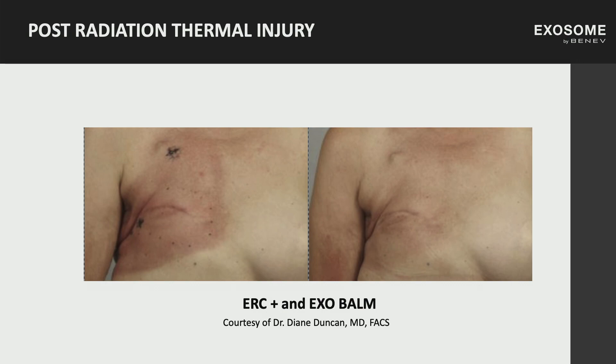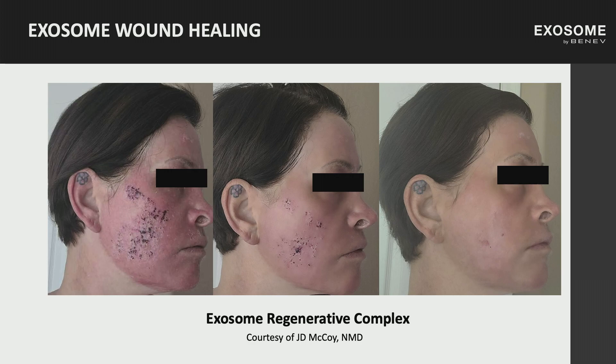This before and after is for Diane Duncan — she used the ExoBalm on a post-radiation breast cancer patient who had burns anteriorly and posteriorly. Topical application of ExoBalm immediately relieved her pain and redness, leading to great patient satisfaction. This next before and after is a patient of Dr. J.D. McCoy after fully ablative laser. The patient accidentally ripped off all the fresh epithelium after letting a moisturizing mask dry completely. With daily application, in about seven days you see almost complete resolution of the injury.